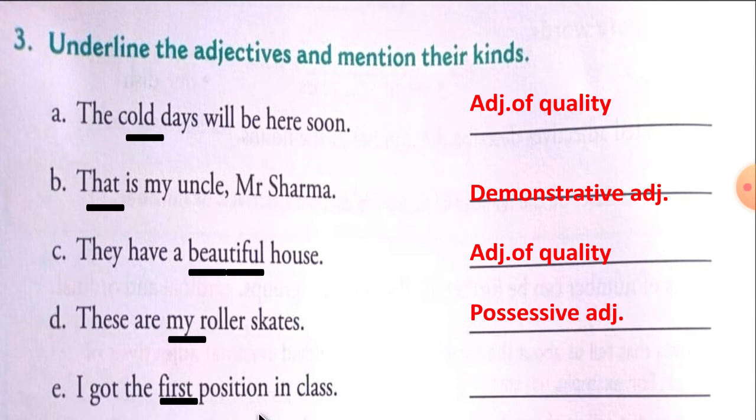E: I got the first position in class. 'First' — ordinal adjective of number. Now, my dear students, I am giving you some time to note this down in your rough book. Those whose grammar textbook is complete should write in their rough book; those whose grammar textbook is incomplete should write in their grammar textbook.